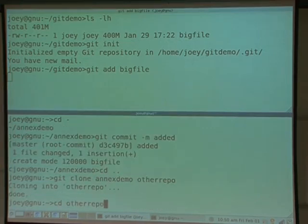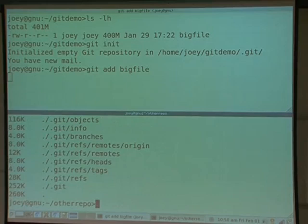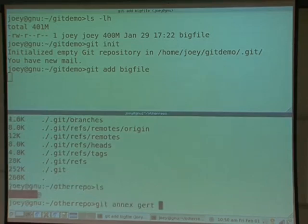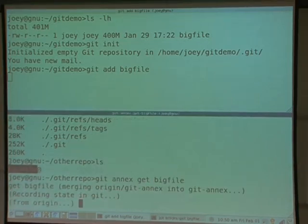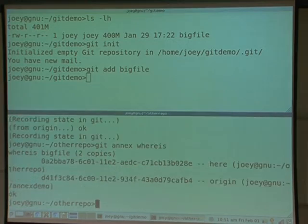Let's make a clone. That was nice and fast. If you look here, you'll see what is a dangling symlink — the file isn't actually there. We have a 260K repository for a 400 megabyte file. But if I wanted the file, I can type git-annex get. What it's doing is figuring out how to get it based on the tracking state, and now it's copying the file over. This could also be your remote on a completely different computer. git-annex tracks the location of this file because it's not going to be in every single repository.